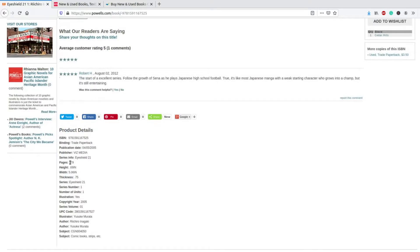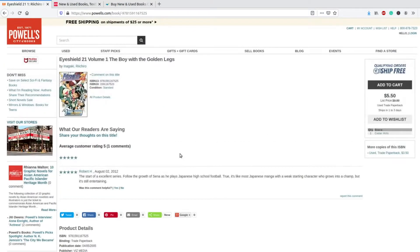It gives you the page number, the series, the publisher, the authors, and the dimensions. Mainly, the two things I would change overall for Powell's are: put the condition on that main page, and give a description as to what the series or volume is about when you click on it.